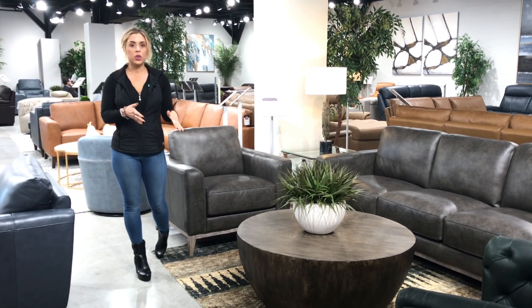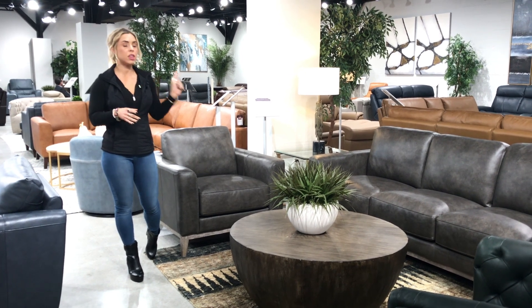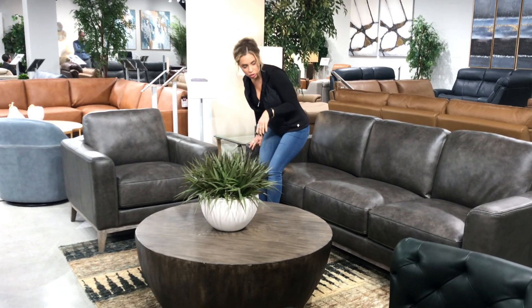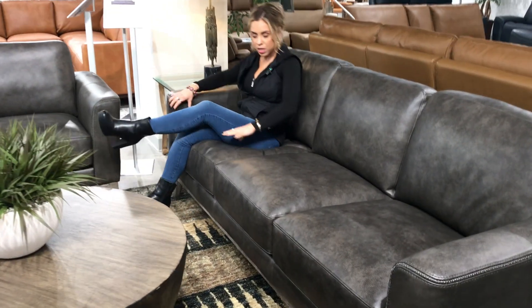One that I really love is going to be the Ramsey Group. And I've got to tell you, everything sits so well in Leather Italia, but this one in particular is a fantastic sit. You can tell just with the profile of the seat — you really sit into the piece.